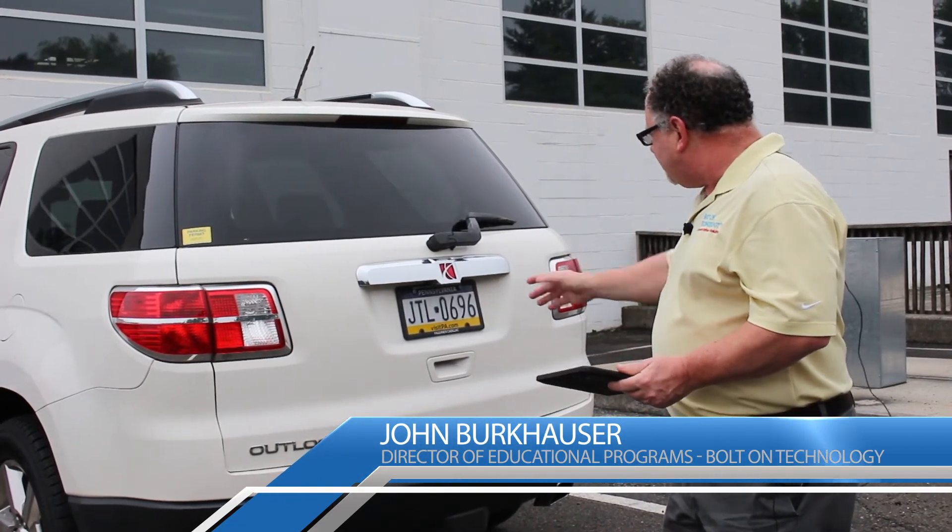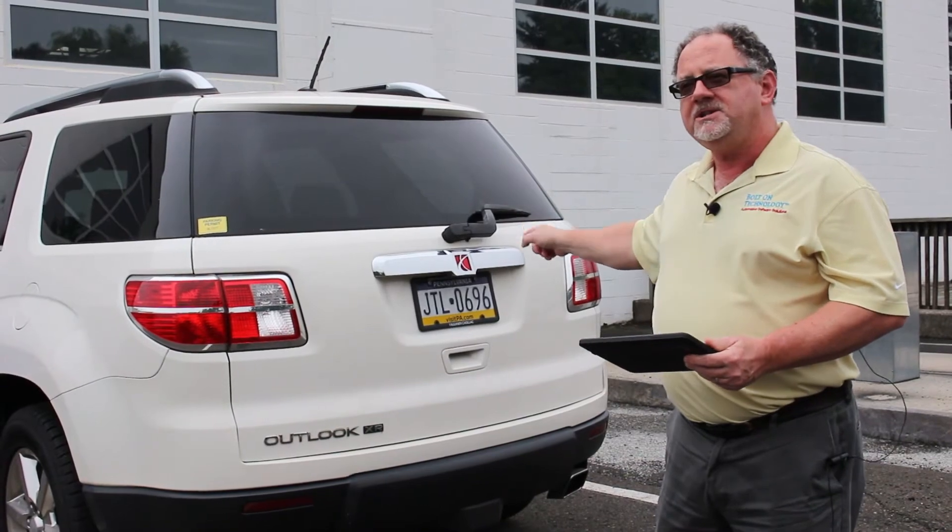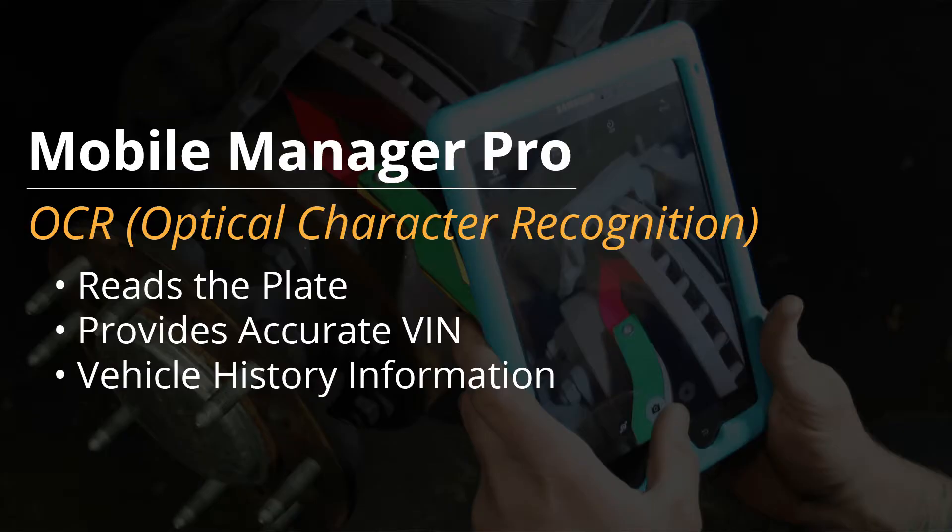Every vehicle has a 17-digit VIN number. It's 17 ways to get it wrong, and then we have the license plate, and sometimes you can't translate what's going on there. OCR reads the exact plate as it is and takes all that guesswork out.